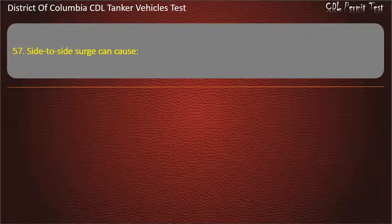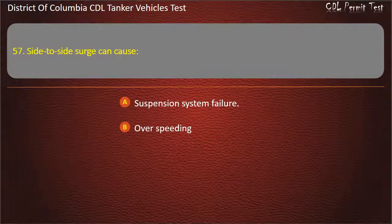Question 57: Side-to-side surge can cause: Suspension system failure; Overspeeding; A rollover. Answer: A rollover.